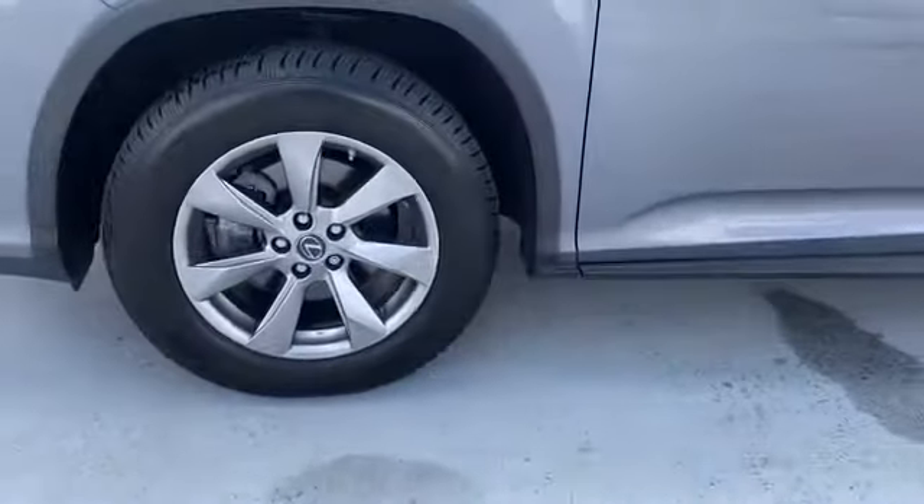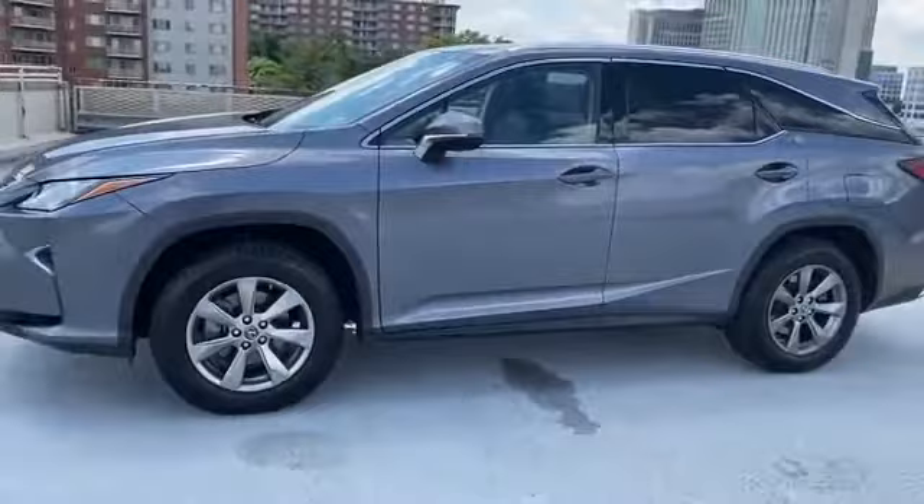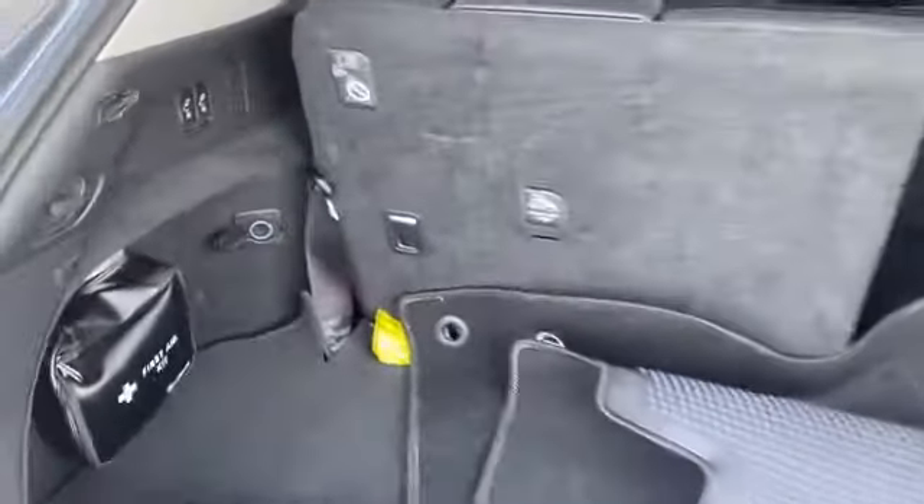Power passenger seat, pass-through rear seat, rain sensing wipers, Bluetooth. This is a top-rated dealer — find your dream car and drive it home today.